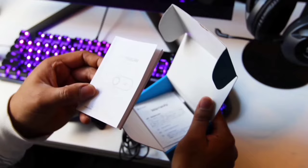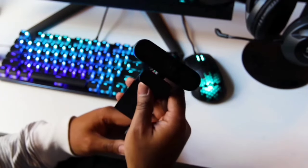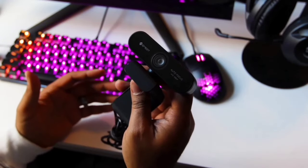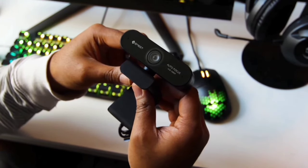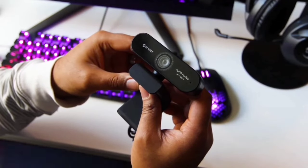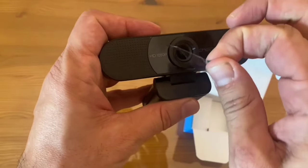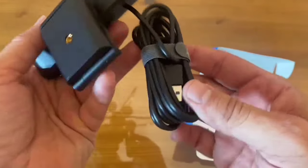The C960 boasts 1080p resolution with a 90-degree field of view — your face will look sharp in any call. Whether you're on Zoom, Skype, or recording a YouTube video, the video quality is top-notch. The C960 features two built-in microphones that pick up your voice clearly. No tech wizardry required — plug it into your laptop or PC and it's ready to roll, compatible with Windows, macOS, and Linux. The adjustable clip fits snugly on any monitor or laptop screen. The C960 isn't just for work calls — it's your ticket to vlogging, live streaming, and gaming.